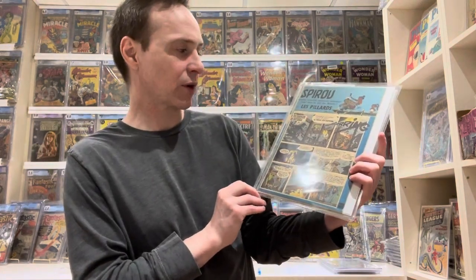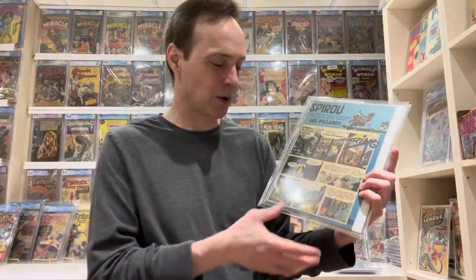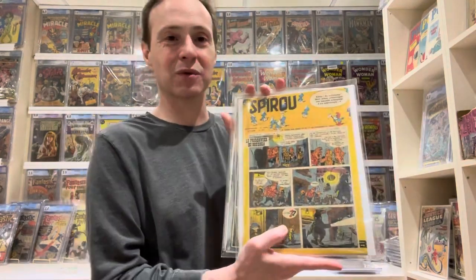Even in this grade it's actually a pretty expensive book — I've seen high-grade copies go for around ten thousand dollars. It is the first appearance of the Smurfs, though they don't make a cover appearance, which was a bit disappointing. The first cover appearance was in the next issue, Spirou 1072, where you can see Papa Smurf and all the different Smurfs at the top. I'm a big fan of the Smurfs, so both of these are on my top 20 list.